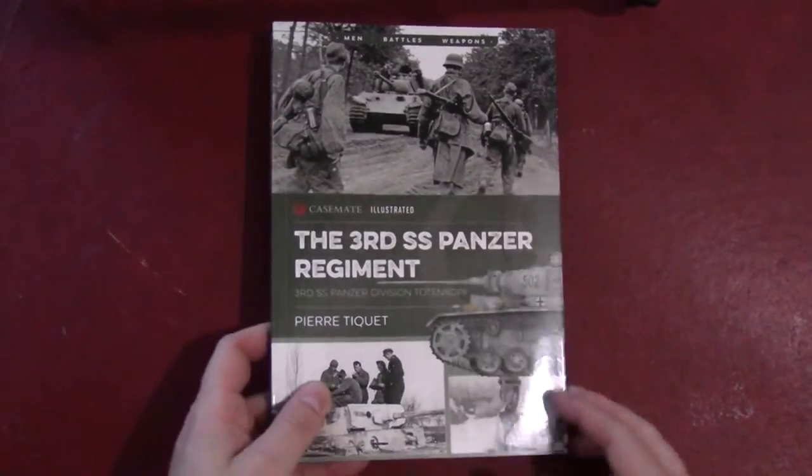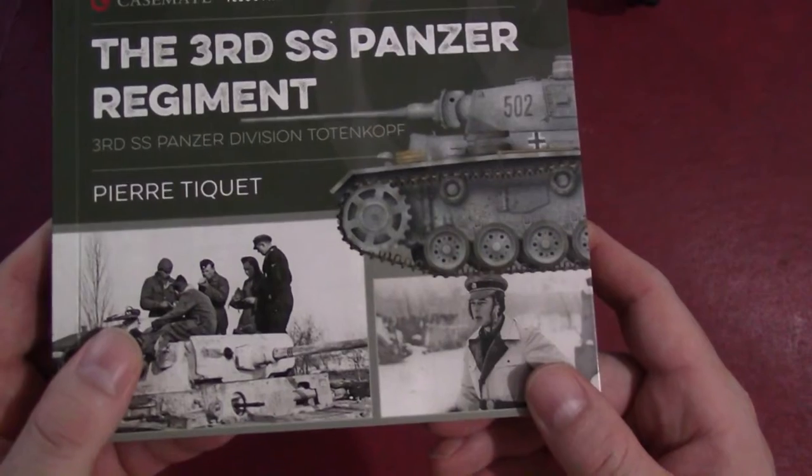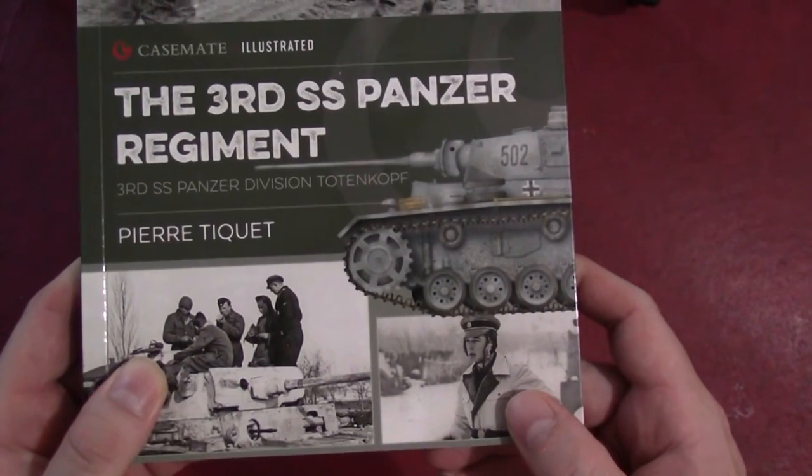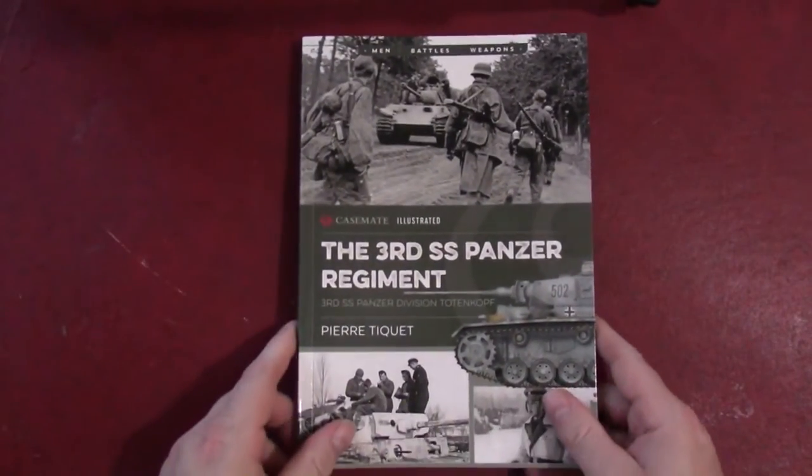And this book — the author's name there is Pierre, a French last name I'm not even going to try because I'll slaughter it.